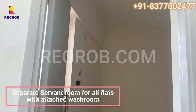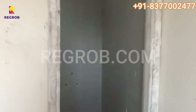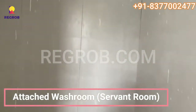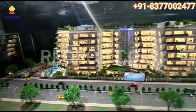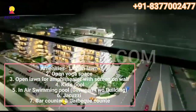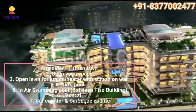The four BHK flats come with an additional room that can be used for maids or servants if desired. This is the overview project model. If you are interested in this project, please contact the given number. Thank you.